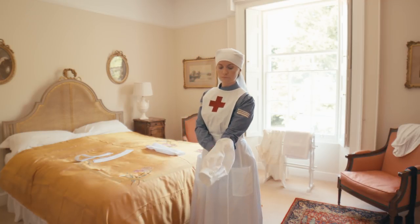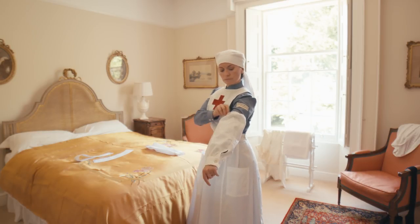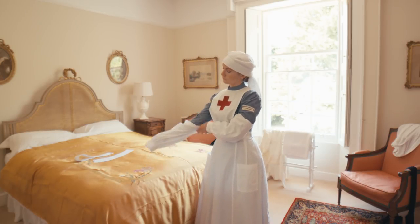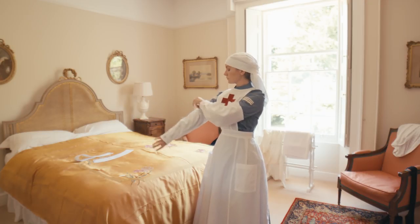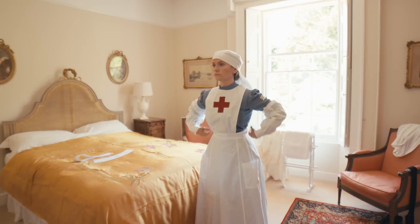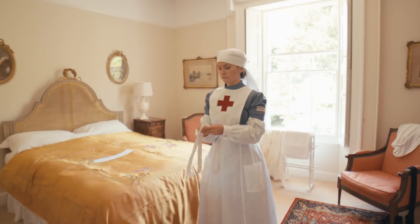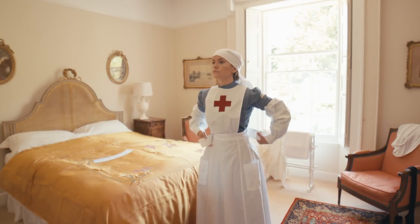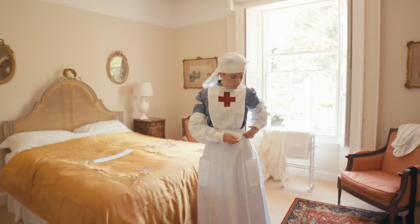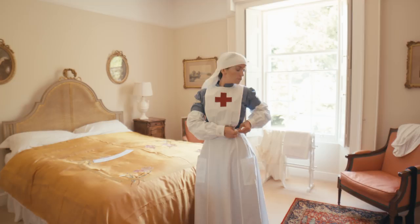Oversleeves protected her dress from soiling and the patients from infection; she required six pairs. A single wipeable Macintosh apron was also stipulated. A series of sleeve stripes were introduced in the autumn of 1917 in recognition of the years of experience attained by VAD nurses. White stripes denoted length of service, and red stripes denoted that they had had at least two years' service in military hospitals and had been certified as efficient by their matron and commanding officer.